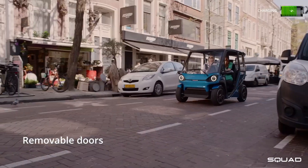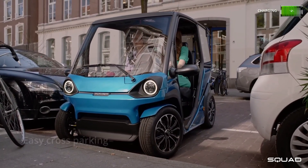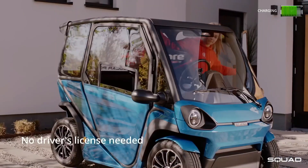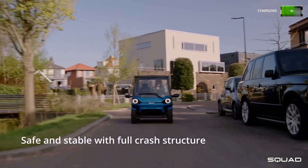Another unique aspect is its accessibility: designed for a broader range of users, the Squad Solar can even be driven by younger drivers without a license in certain regions, opening up new opportunities for eco-friendly transportation.